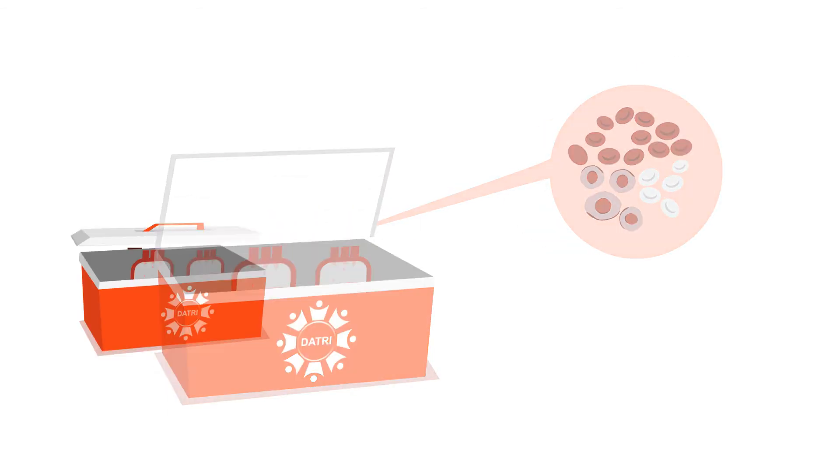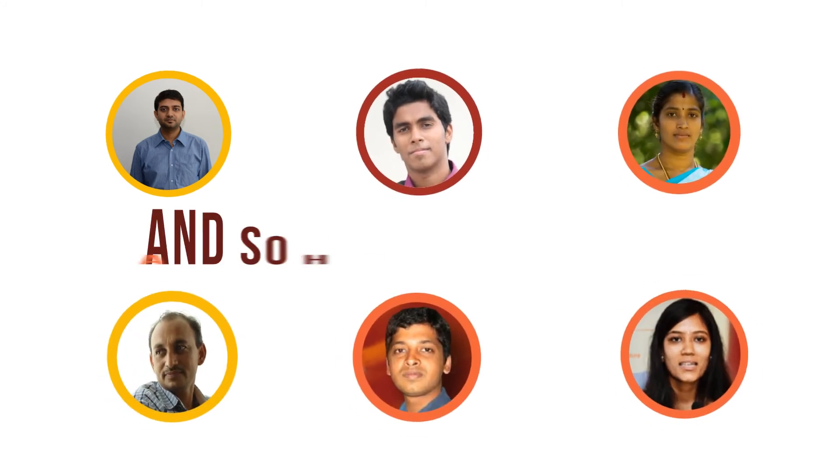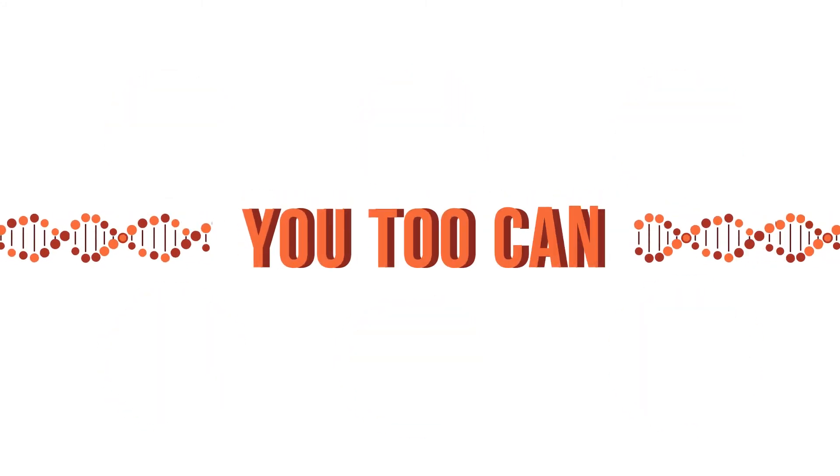Geeta's blood stem cells are transported by Datri in a temperature controlled box to the patient. Geeta has thus gifted a life, and so have many others. You too can.